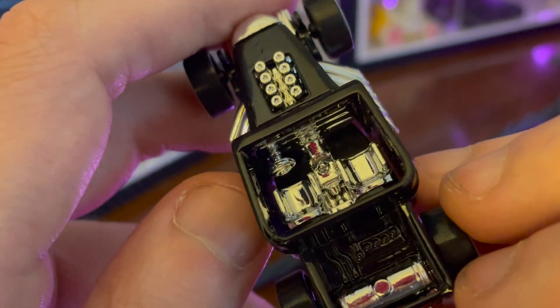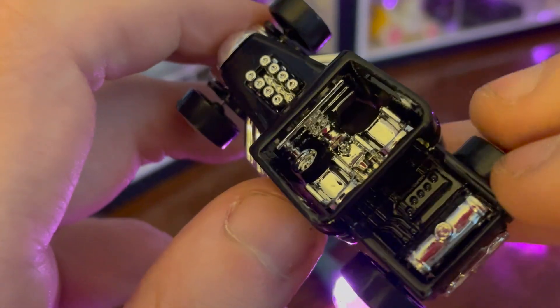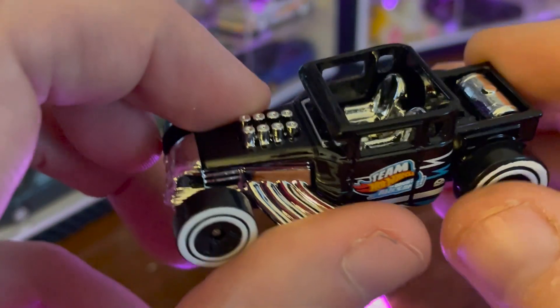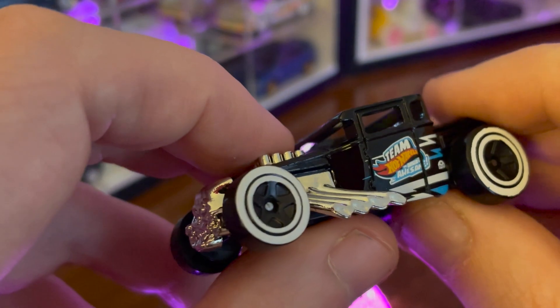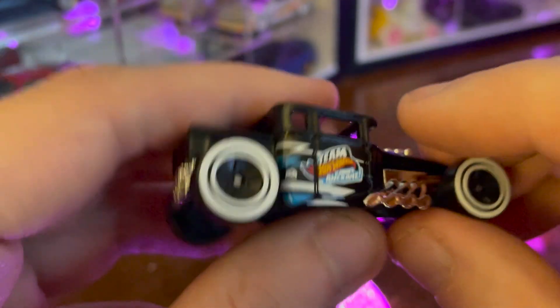I want to say classic, but it also gives the impression of a carriage, doesn't it? Like something from the movie Dracula or Young Frankenstein rolling through the fog towards you with a dark, glistening, chrome skull grinning at you.